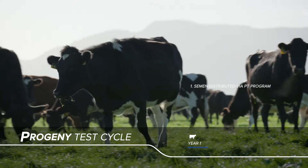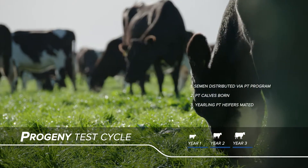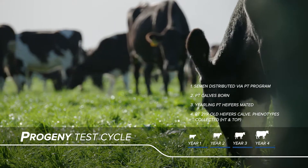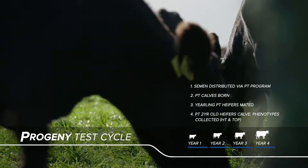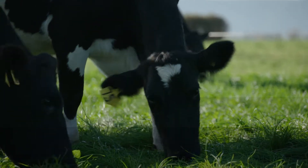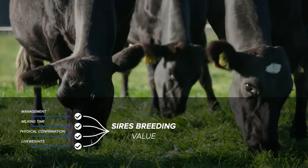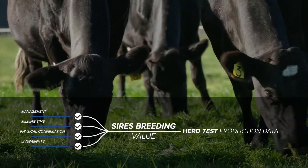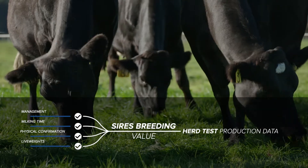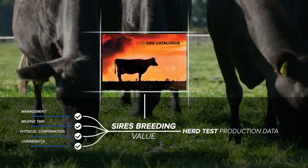CRV's progeny test program evaluates the performance and traits of daughters of bulls carefully selected to be potential new sires in the CRV portfolio. When these daughters calve and come into milk as rising two-year-olds, each trait measured goes towards the sire's breeding values. This includes herd test production data and the T.O.P. trait scores, and this information helps form the decision whether to graduate the sire to the catalogue.